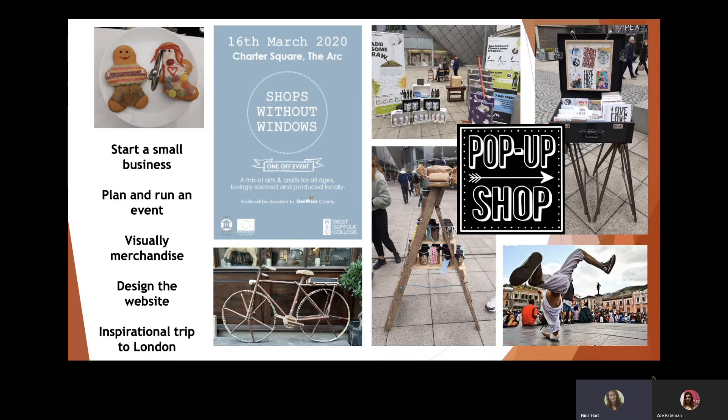They worked through how they were going to fund the business, negotiations with suppliers, and accessing the stock — literally every single part of how you'd set up a new business. At the end of it they had a business proposal which they could take to a bank and actually physically set up that business.